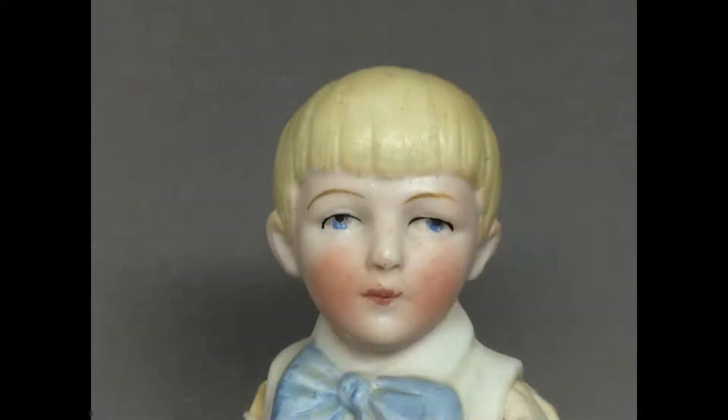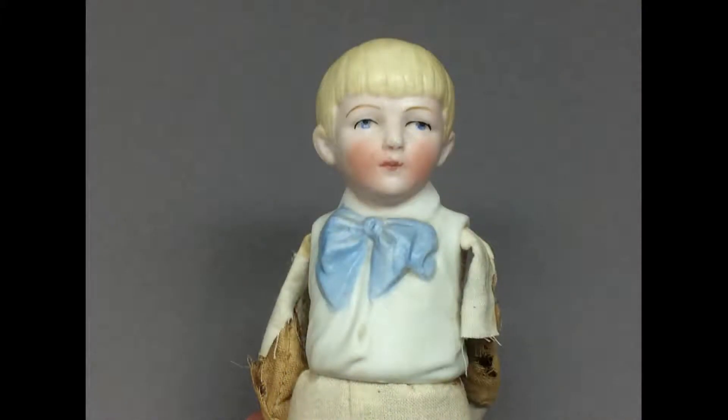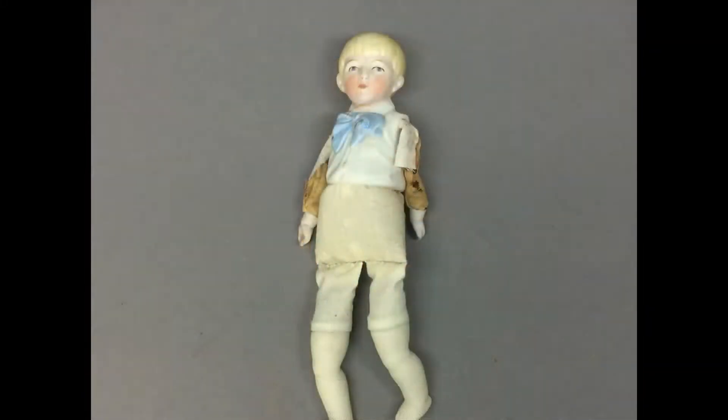Here's a sweet little Hertwig boy doll. He's got molded hair and I like his big bow tie. He's called a half bisque doll because of his molded upper torso — they made a whole family of these dolls. His hands are probably original, but his lower torso is obviously newer and his legs have been replaced. The old fabric on his arms is disintegrating and leaking sawdust. He's seven inches tall.